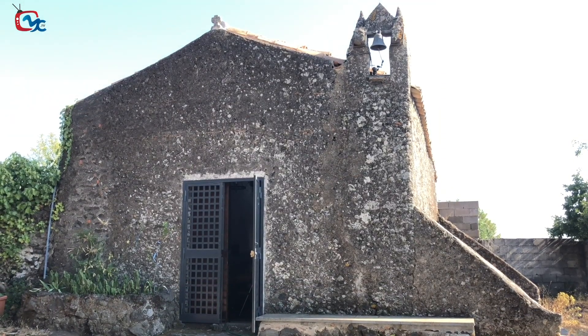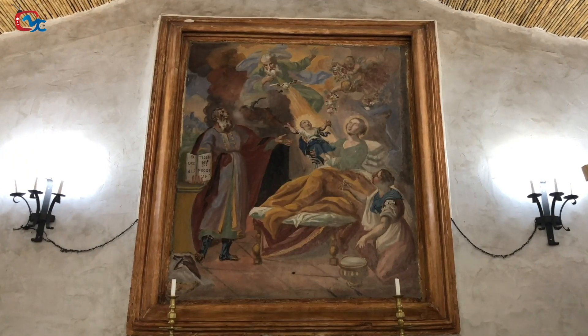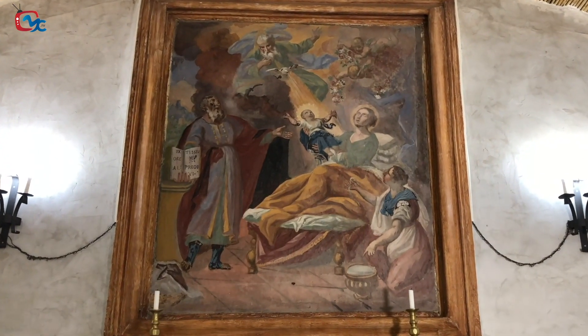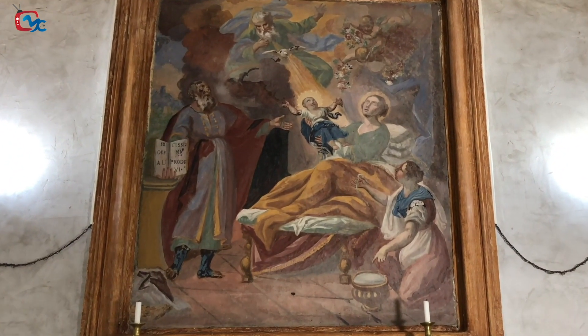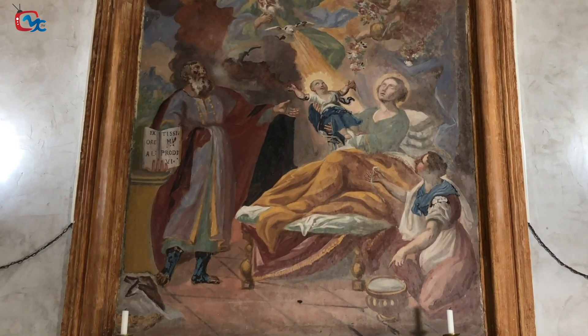In ancient times, this was a place that belonged to the ancient castle of Montpilieri. This is the church dedicated to the Madonna della Bambina — that is, the main altar depicts the birth of Mary. There is Sant'Anna with San Gioacchino, reproduced in the moment in which the Madonna della Bambina is raised to the heavens to be placed under the protection of God Almighty, of the Trinity.